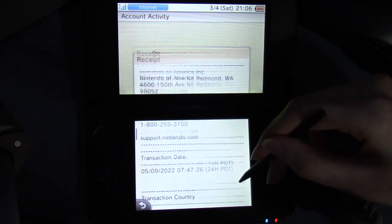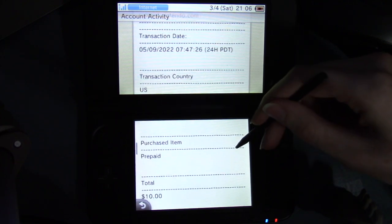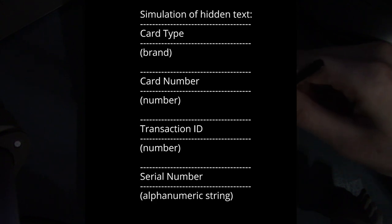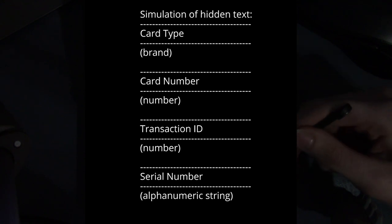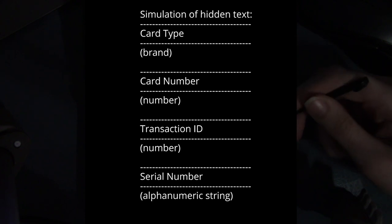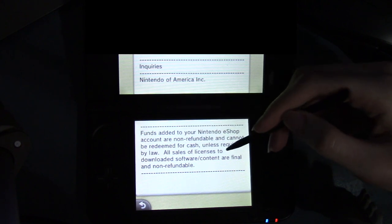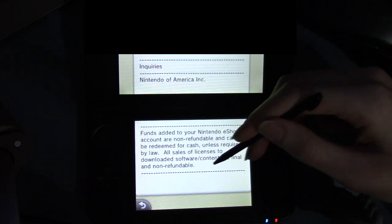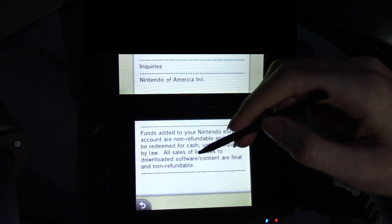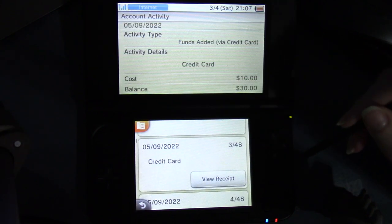And then it goes also on to the top. Purchase item: prepaid card. Total: $10. Card type — I'm going to be covering this up, even the transaction ID and the serial number. Inquiries, Nintendo of America Inc. Funds added to your Nintendo eShop account are non-refundable and cannot be redeemed for cash unless required by law. All sales of licenses to downloaded software/content are final and non-refundable. Back.